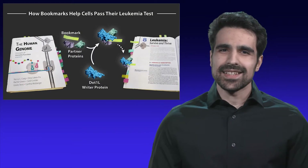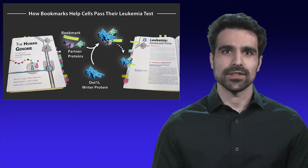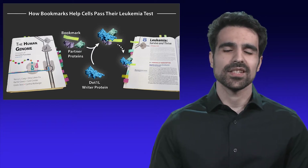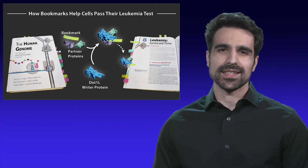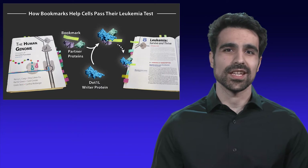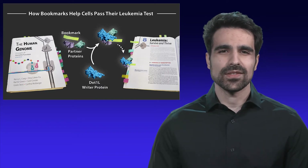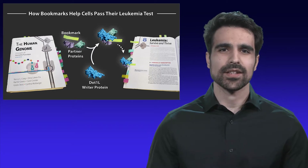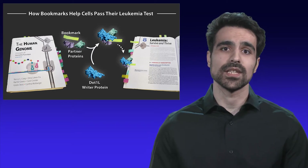You are sitting in class, it's test day, and you studied all of the required material bookmarked in your textbook. You are confident, you are ready. But then you get the test and you slowly realize that you can't answer any of the questions. Your bookmarks are attached incorrectly and you studied the wrong material. Now imagine that instead of being a student, you're actually a human cell and the consequence of failing this test is leukemia.